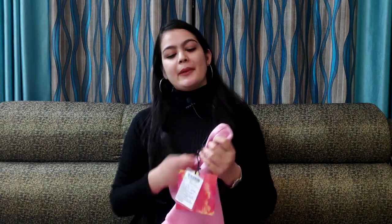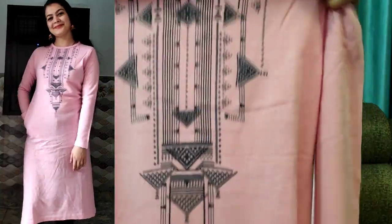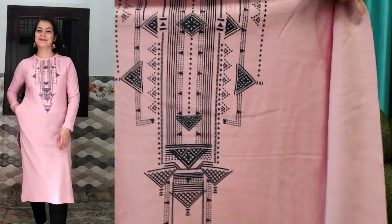The last product I have is this woolen kurti, which is an army brand. This is also my size M. You will get another color option — black. I also wanted black but didn't have my size, so I ordered this pink. It is a round neck, and on the front in black color, you will get a print.